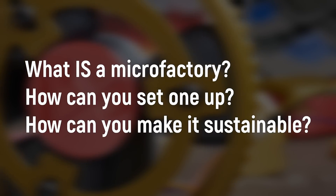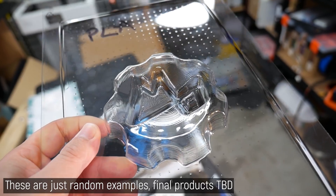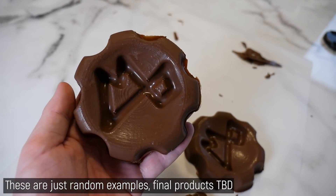And how you can make it sustainable through various monetization strategies. I'll not only be talking the talk, but also walking the walk with my very own microfactory setup and small range of products.